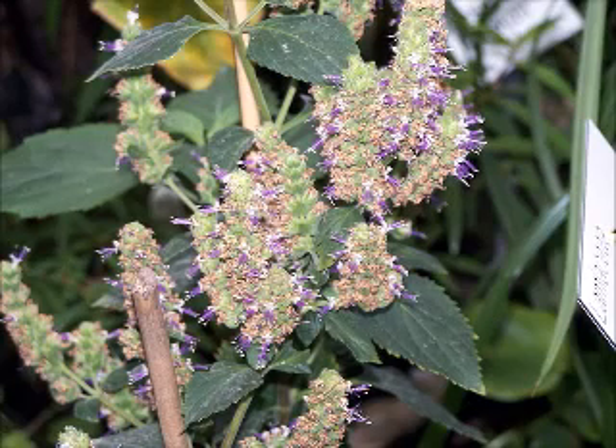Patchouli, Pogostemon cablin, Blanco, Benthe, also Patchouli or Patchouli, is a species of plant from the genus Pogostemon.